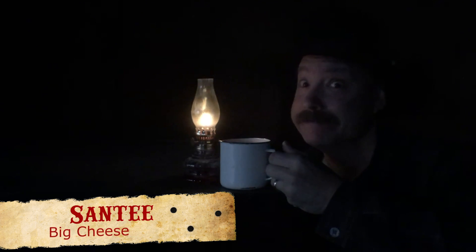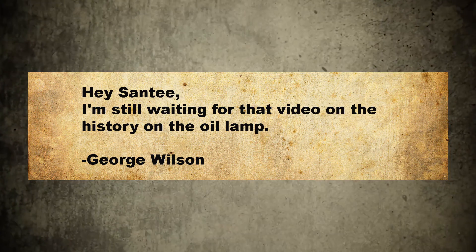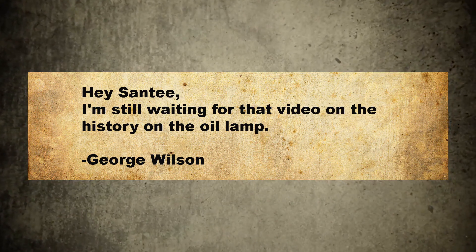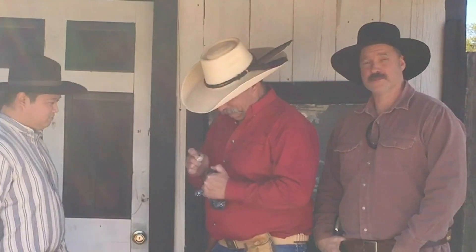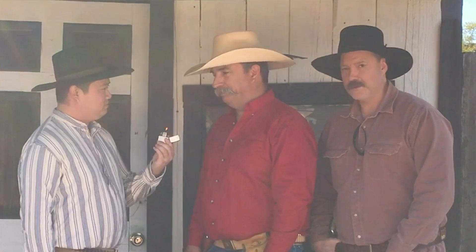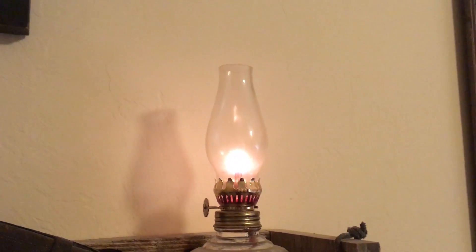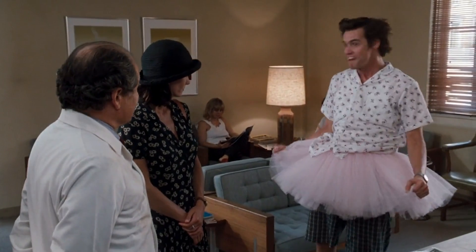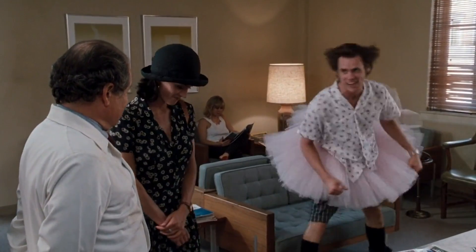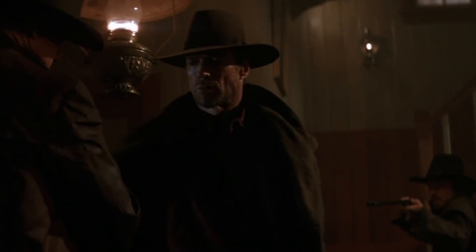Hey there folks, Santee at the Arizona Ghost Riders here. We got a little mail. Hey Santee, I'm still waiting for that video on the history of the oil lamp. George Wilson. We can do that — I'm not sure I can do a whole video on just oil lamps and keep my sanity. Therefore, this episode will focus on the most common lighting types in the era of westward expansion.